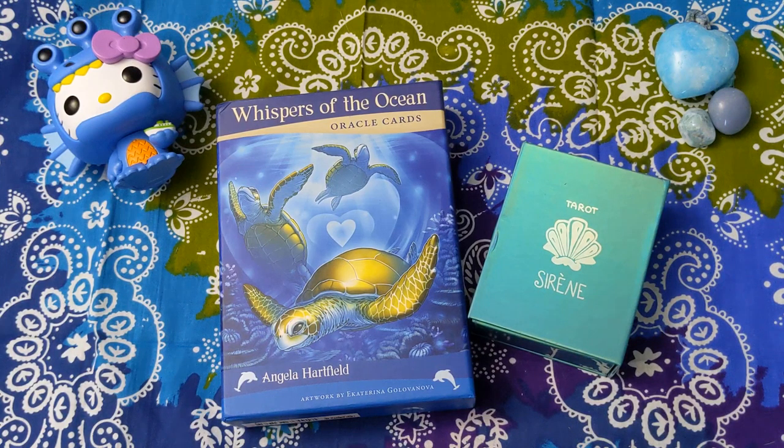Hello, everyone. It's Allison from Determined to Shine, where we use the magic formula of creativity, spiritual connection, and community to bring forth joy in our lives.